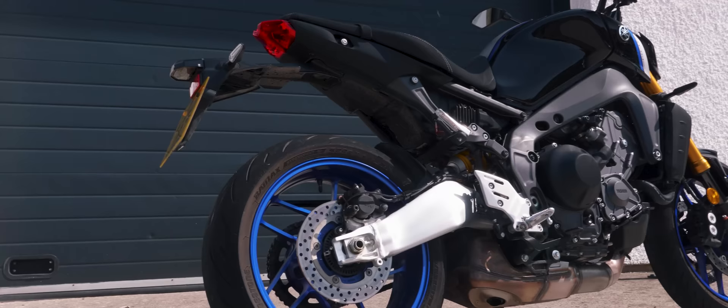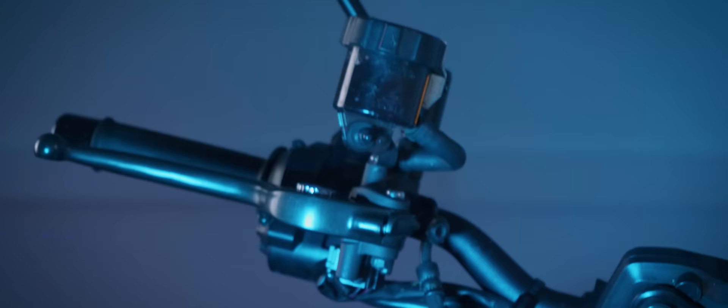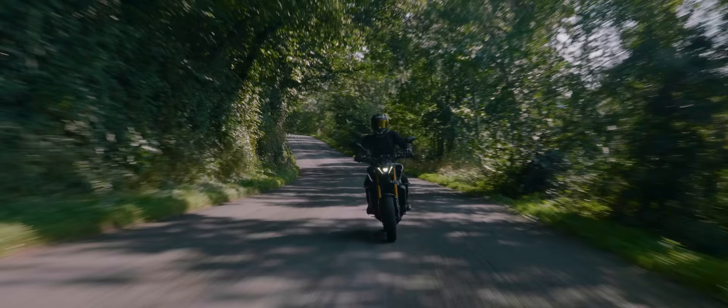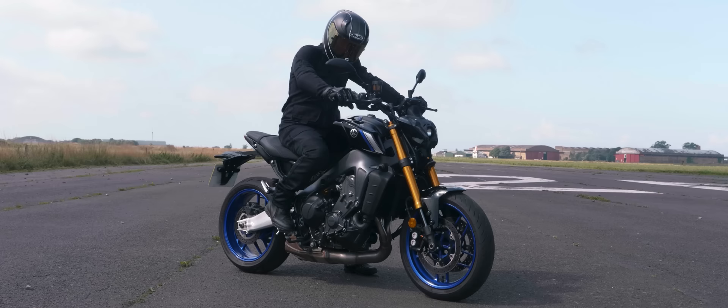It also looks the part, and it's fair to say that the new MT has divided opinion on the looks front, but we love it. It's powerful and aggressive and fits with the dark side of Japan mantra. The quality of the paintwork is lovely and it matches the gold Öhlins shock and gold fork tubes. The underbelly exhaust system fits with the bike but takes a bit of maintenance to keep looking right — our press bike had 1,000 miles on it and was already quite corroded, but with a bit of elbow grease it polished up nicely. Owners will want to keep on top of this as the exhaust is very visible and open to the elements.